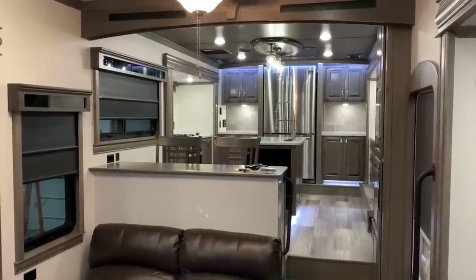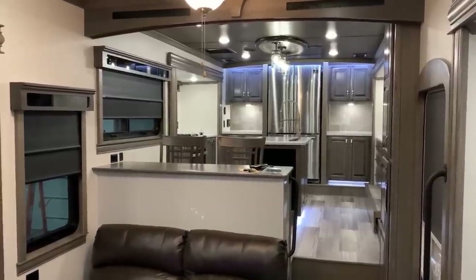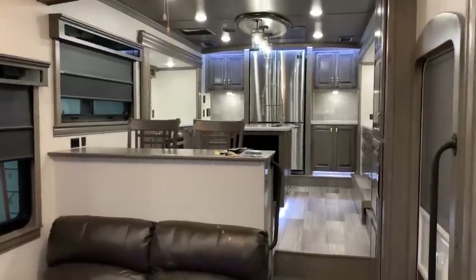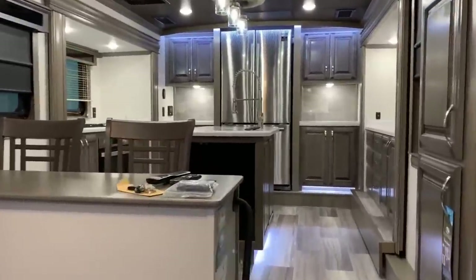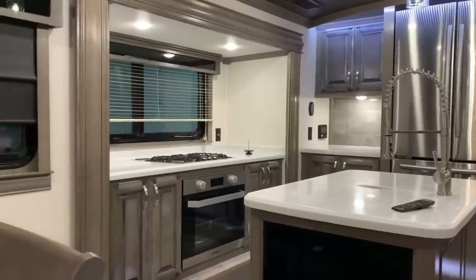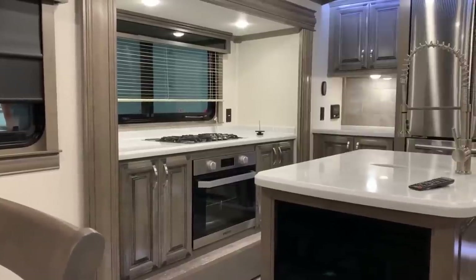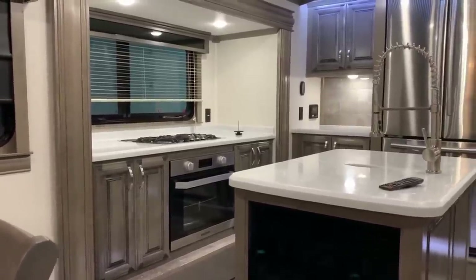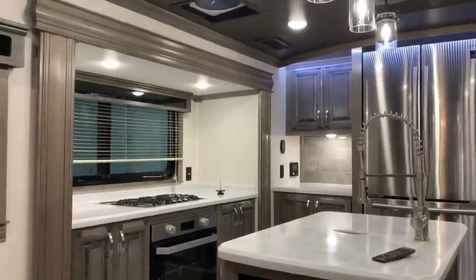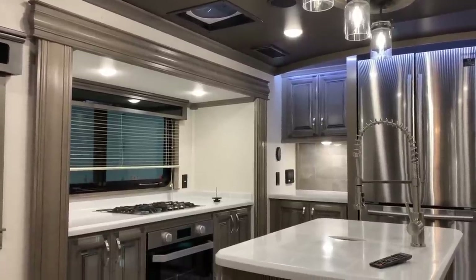We're now up inside the new Riverstone 39 FK TH fifth wheel toy hauler. As you can see, we're looking toward the kitchen area. It is a front kitchen fifth wheel, so it has a huge kitchen section up here. There are two slides, one on each side of the kitchen. The one on the left contains the Furrion larger oven — a really nice upgrade compared to traditional RV ovens — with a glass front, digital display, and a three-burner cooktop. There's also a large Fantastic Fan up there with thermostat control to exhaust moisture and smoke.